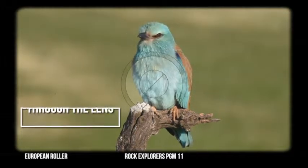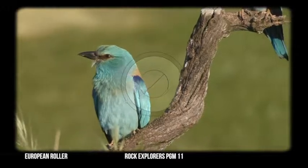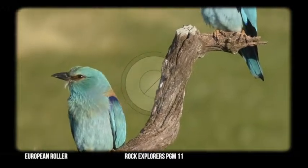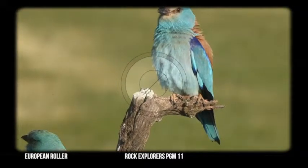Today we're going to talk about the European roller, Coracias garrulus. It is the only member of the roller family to breed in Europe. Its range is actually from the Middle East, Asia, all the way to Morocco.